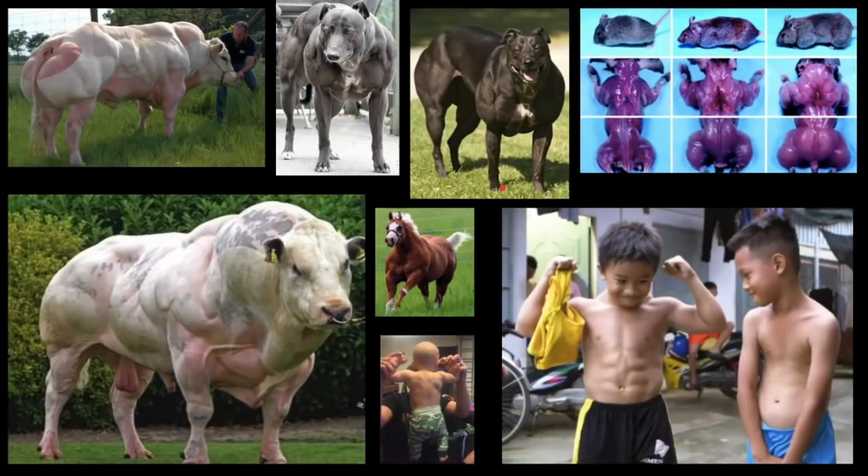This is another episode of Myostatin Monday — I decided to bring the series back. I'm pretty sure everyone is already familiar with myostatin. You guys already know how obsessed I am with that molecule. There are three molecules I've spent over a decade researching: testosterone, dopamine, and myostatin. Those three are my babies, and I love keeping up with the research on myostatin.